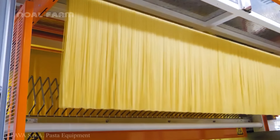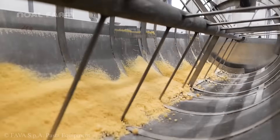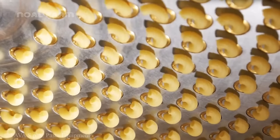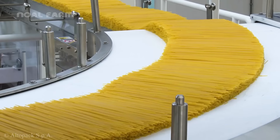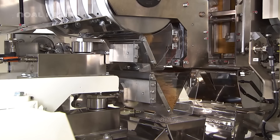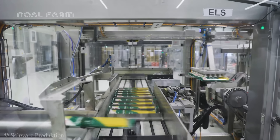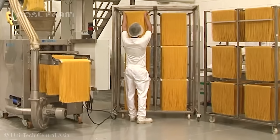One of the most popular and beloved dishes in the world, the consumption of pasta reaches hundreds of millions of tons each year, rising to become one of the essential foods in many countries. There are many different types of pasta, but spaghetti has the highest consumption. Right now, follow me to explore the production process of this special type of pasta.